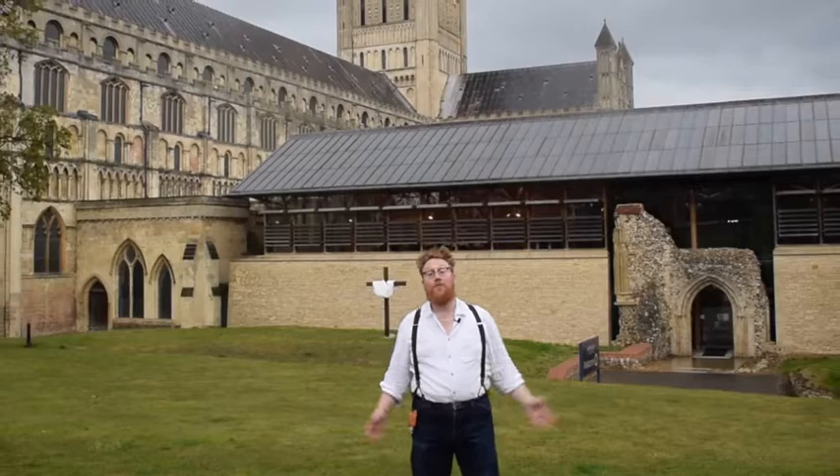I'm David Waterhouse, Senior Curator of Natural History and Geology at Norfolk Museum Service, and I'd virtually like to welcome you to Norwich, home to two cathedrals.